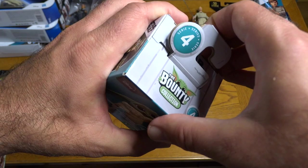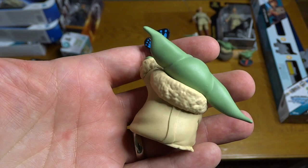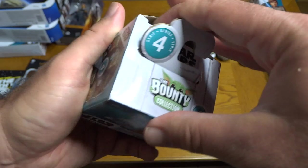Now we've got the butterfly from Tython — something about those blue butterflies that show up on Tython when he sits right before he sits on that seeing stone. He's got one on his finger there. Nice detail on the bottom of the figure as well.